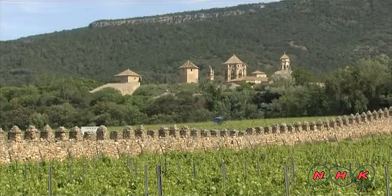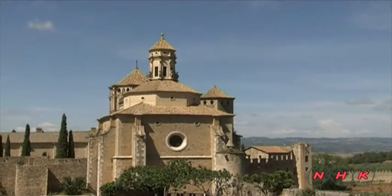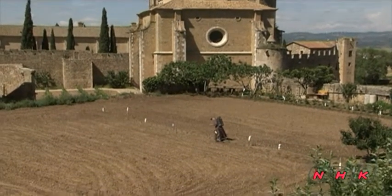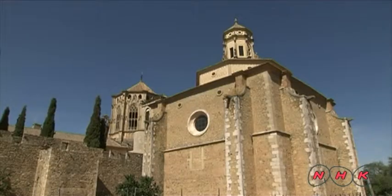The monastery is surrounded by a defensive wall. The monastery of Santa Maria was constructed during the mid-12th century to commemorate the battle victory that ended the Muslim occupation of Catalonia. When it was completed, the monastery was entrusted to the Cistercians.